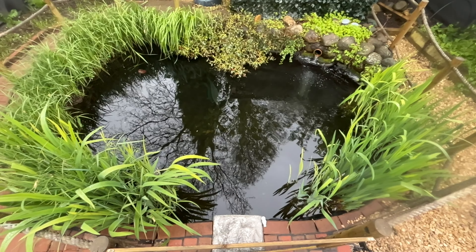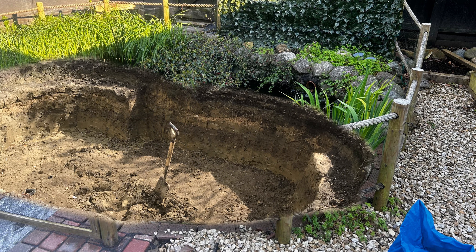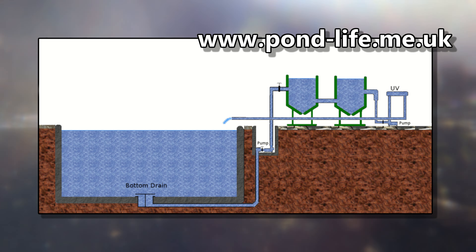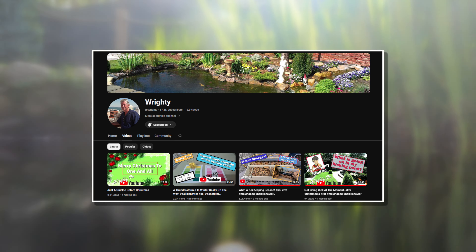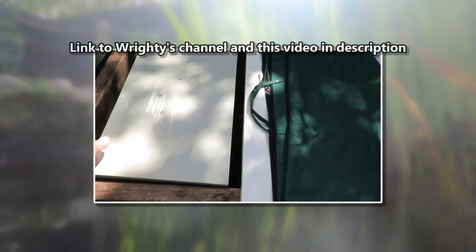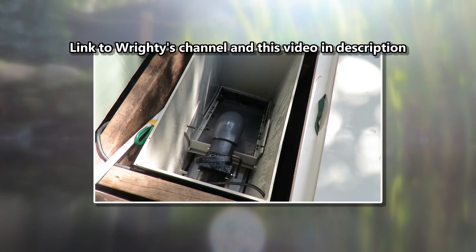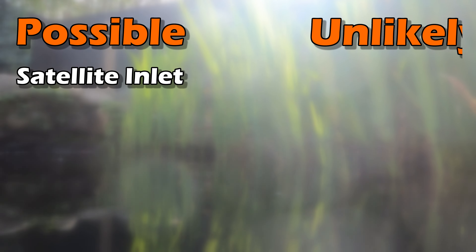Bottom drains are quite pricey, but that wouldn't be the only financial impact. I would obviously have to remove the liner and underlay, and do a fair amount of digging, both to set the drains and run the pipework through ground and up to the filtration. Having a bottom drain with a ground level pond is a little more complicated than with a raised pond. I'm sure if you're watching me, then you've heard of Wrighty, who makes a lot of DIY filtration, and has a bottom drain fed filter system in a ground level pond. His solution is an access drain with a sieve and a pump that sends the water to the filter.